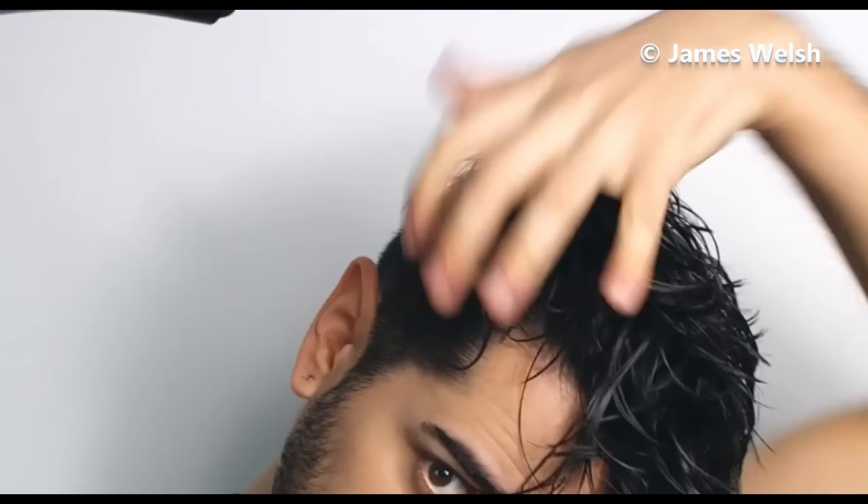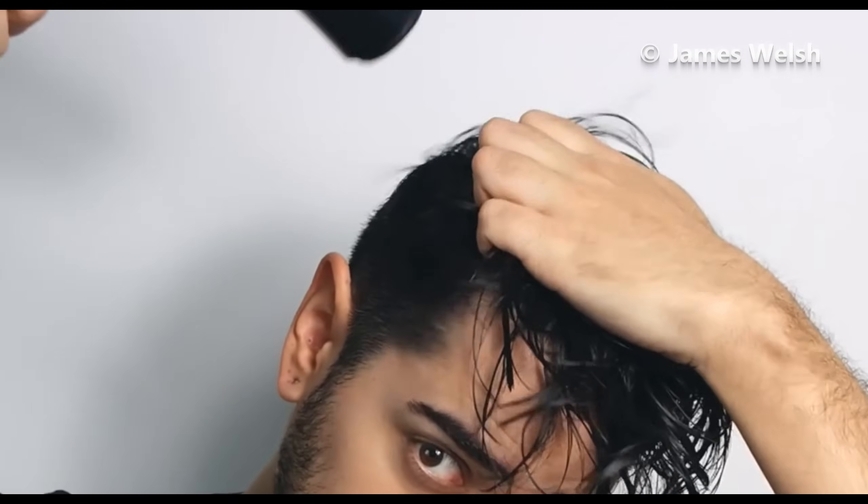As you blow dry, scrunch and lift sections of your hair. As it begins drying, introduce more sea salt spray, focusing especially on sections that are less curly. You might also twirl individual strands around your finger and briefly apply heat to establish specific curls. Finalize your style with a flexible pomade that accentuates and secures the curls.